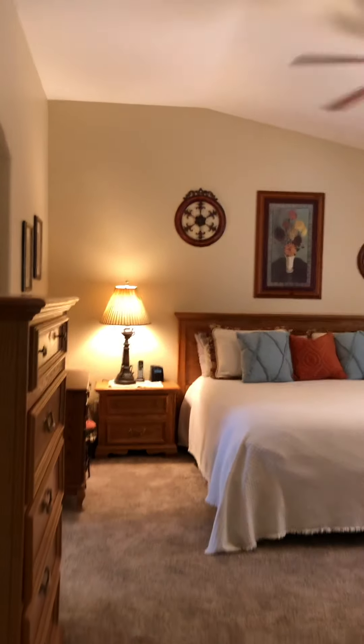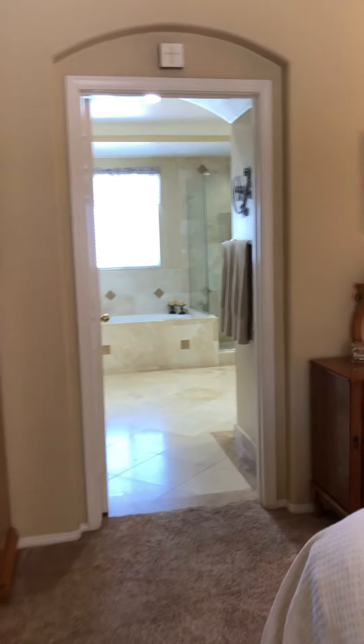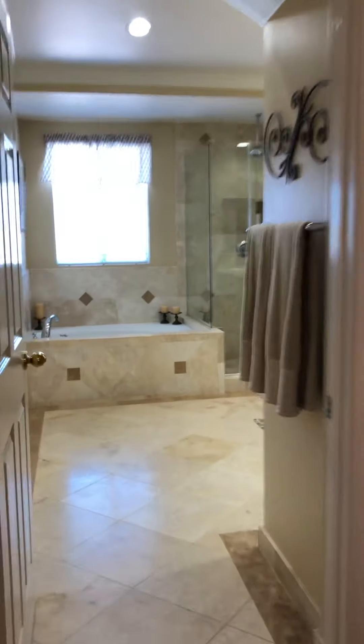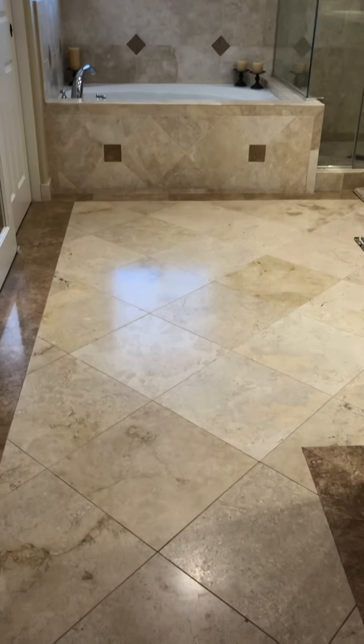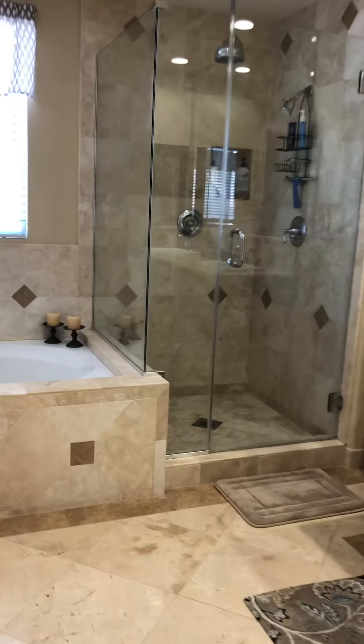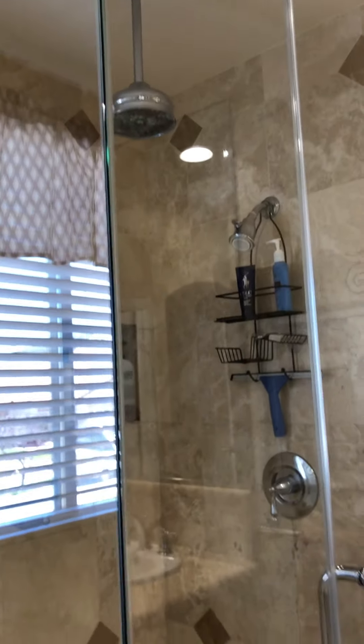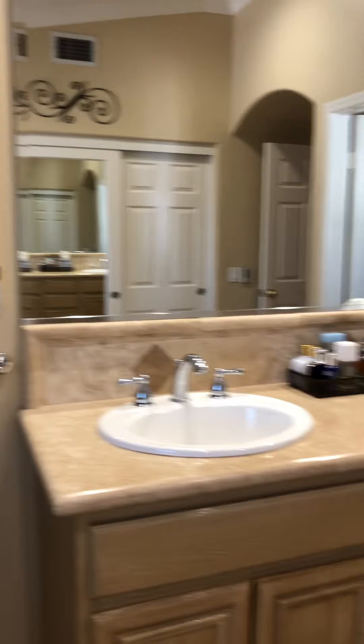This is the master. Nice high ceiling. Good spacious room. Plenty of wall space for TV, dresser, bureau. Door on the master bath — and speaking of the master bath, look at this. So incredible shower, rain shower. These floors are actually heated — they have a heater in them. Look at the closet. Big huge closet.